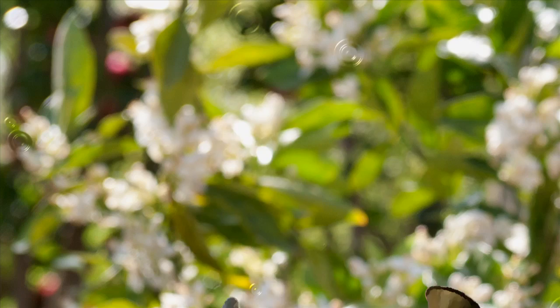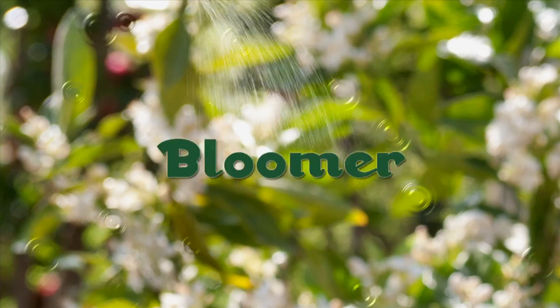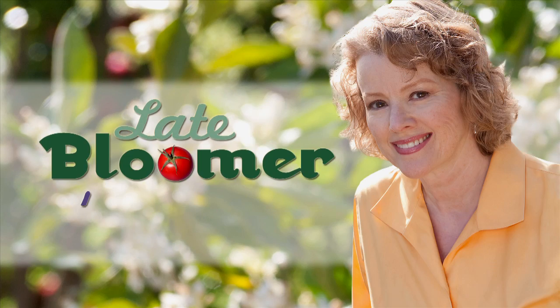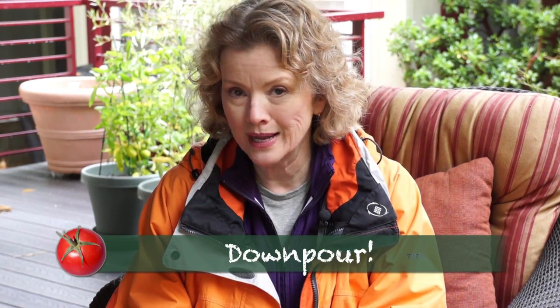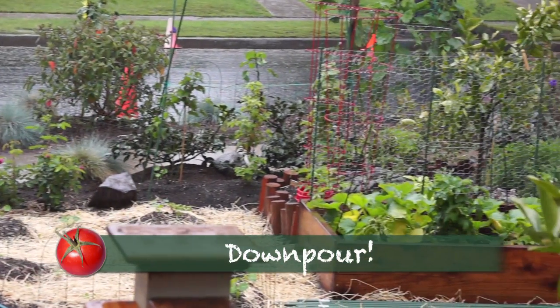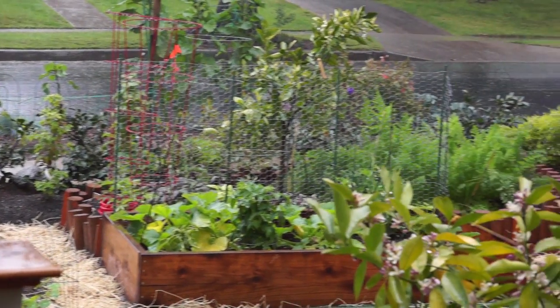I'm Kay, and I'm a late bloomer. I had no intention of filming an episode of Late Bloomer today, but after the most dramatic rainstorm that I can recall in years, I couldn't pass it up. The cold and the rain didn't lend itself to working in the garden today, so I figured I'd skip a day. Wrong!